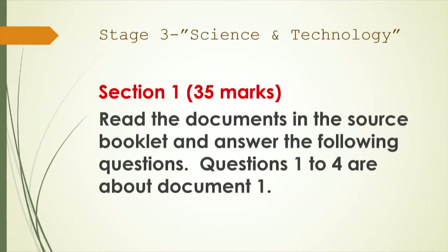After you have opened your question paper, you're going to see it separated into two sections. Section one values 35 marks, and section two values 35 marks as well — section two being the extended writing part of the exam. The instructions say to read the documents in the source booklet and answer the following questions.